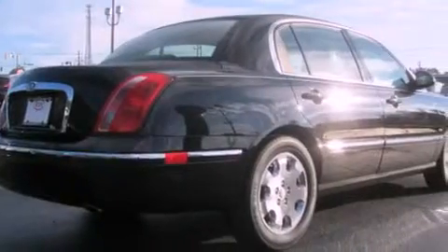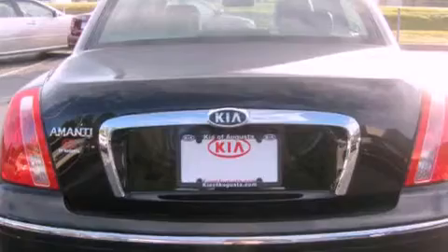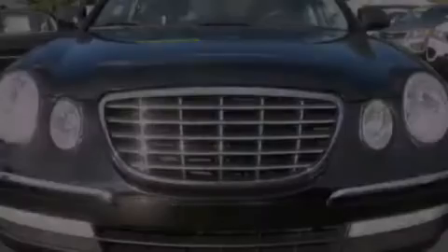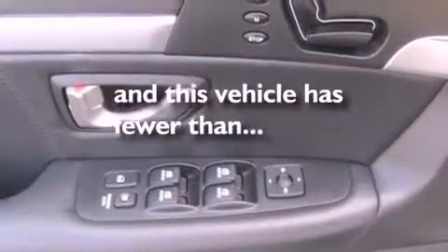Its top features include solar tinted glass, air conditioning with automatic climate control, cruise control, a CD player, a double wishbone independent front suspension, alloy wheels, an engine immobilizer theft deterrent system, a low tire pressure indicator, an auto-dimming rearview mirror, and this vehicle has fewer than 24,000 miles on the odometer.